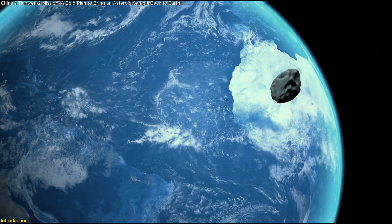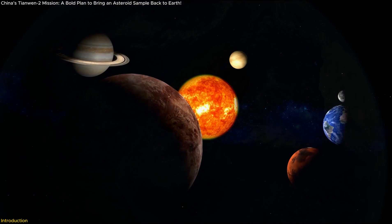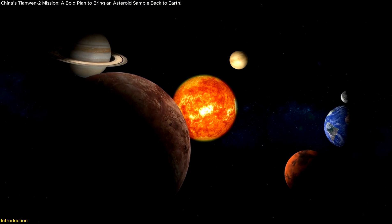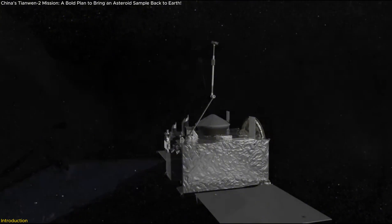Imagine a tiny asteroid, barely the size of a skyscraper, quietly orbiting near Earth — a cosmic time capsule from the early solar system. Now, China is about to land on it, grab a piece, and bring it back to Earth.